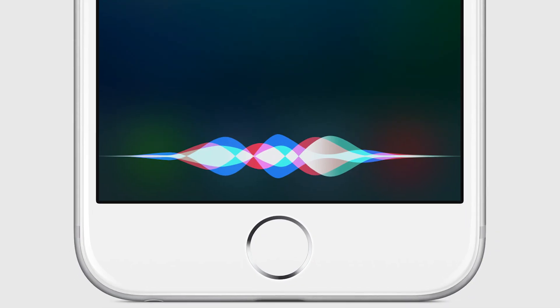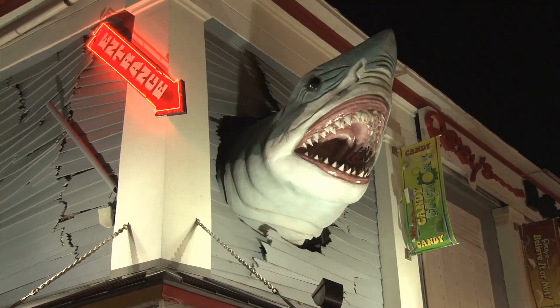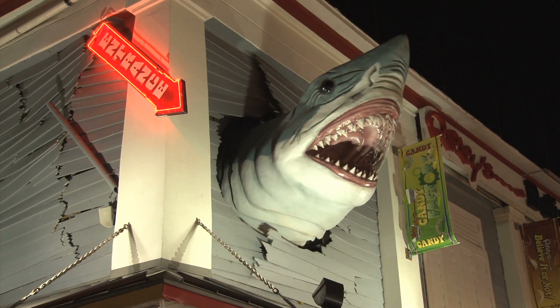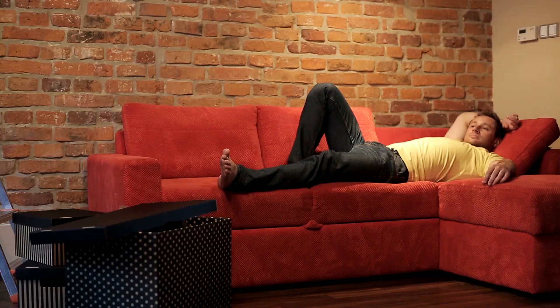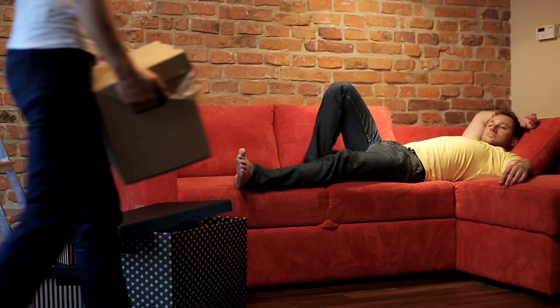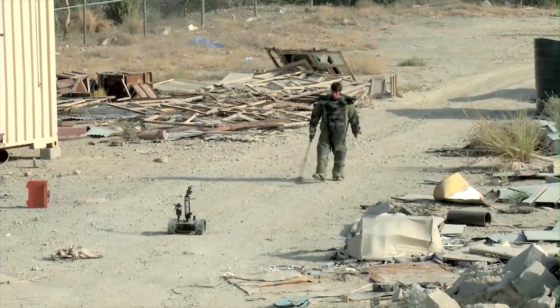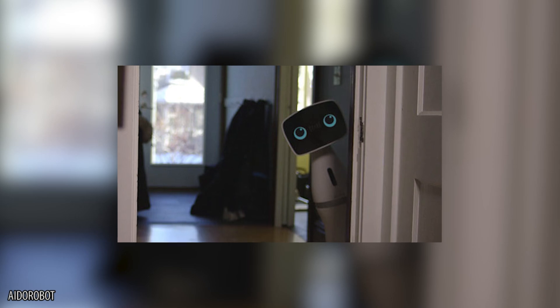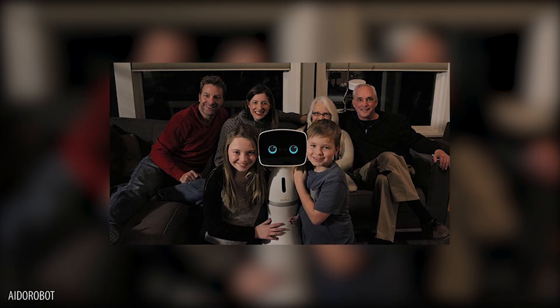Between Siri and Alexa, our lives are quickly filling up with helpful artificial intelligence. While they can't lend a literal hand since they don't have any, they can answer just about any question we have at any moment — something we really do take for granted. However, they are pretty limited in their abilities and you still have to operate them constantly. Meet Ido, the next generation home robot.